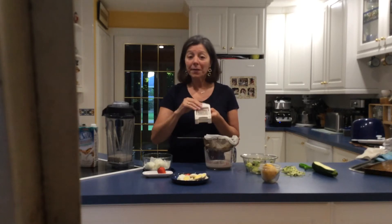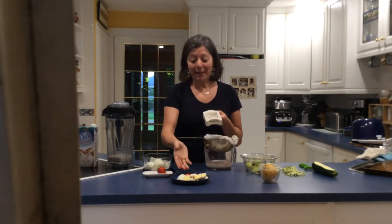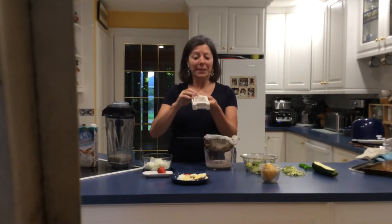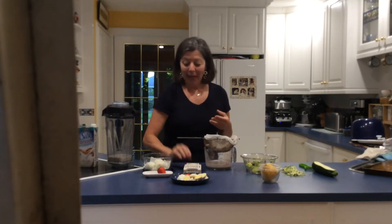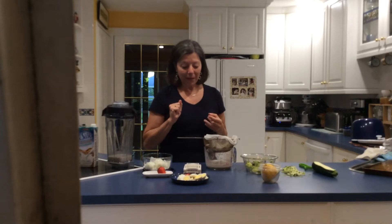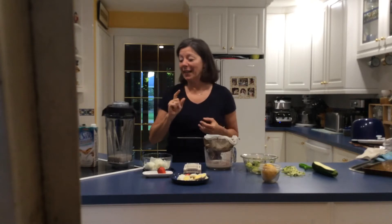I also like to use it for strawberries — you get nice little slices that are great for decoration. It's a really simple tool for making perfect slices, and I always have a little stash of hard-boiled eggs in my fridge for a quick healthy snack.